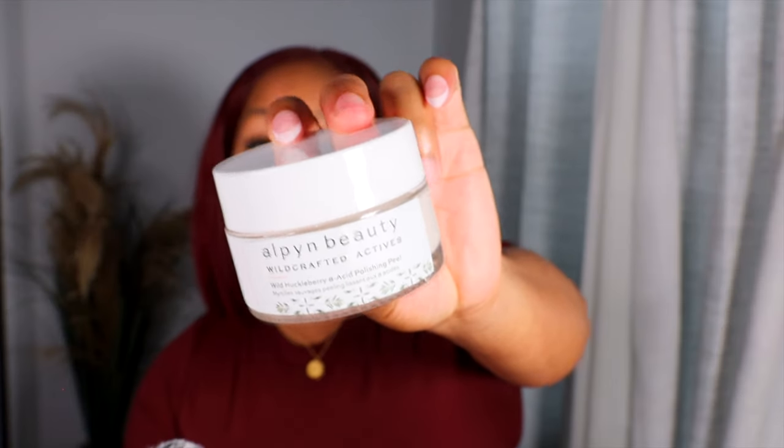Next is the Alpine Beauty Wild Huckleberry 8 Acid Polishing Peel. This came to me as PR and I had never heard of this brand before, but when I found out they were in Sephora I was all in. This is not a super abrasive scrub — it's a very gentle polishing peel that I use about three or four times a week to detoxify my face. Since I started using it my skin has been so much brighter, softer, and just really beautiful.